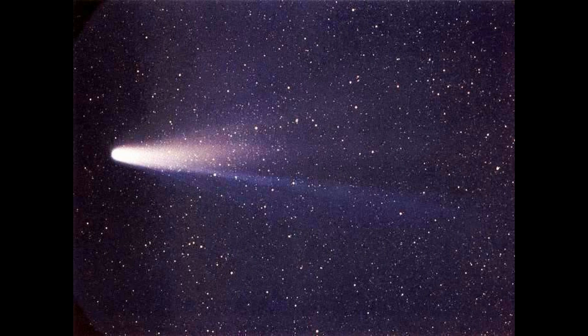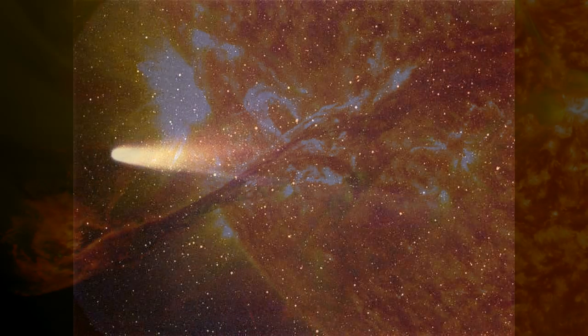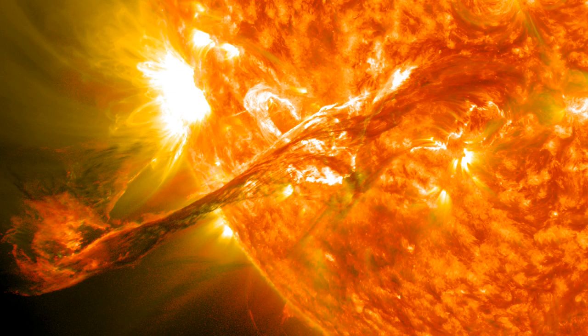Then, after both flybys were complete, with the spacecraft orbiting the Sun, NASA used it to study coronal mass ejections — huge eruptions on the Sun.